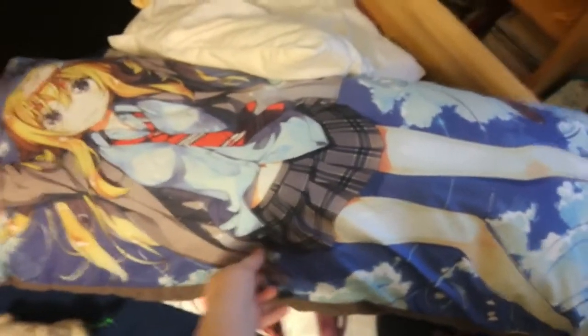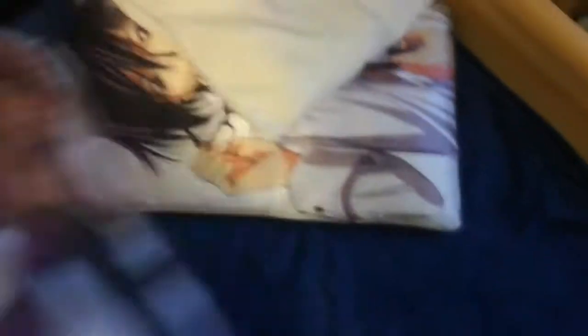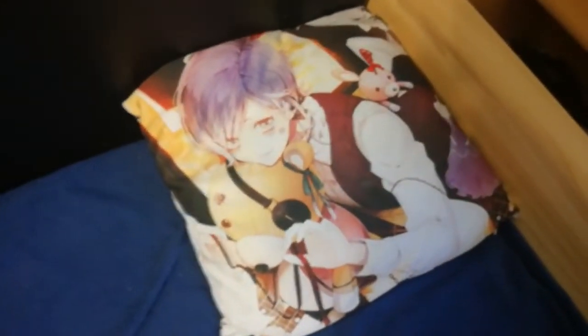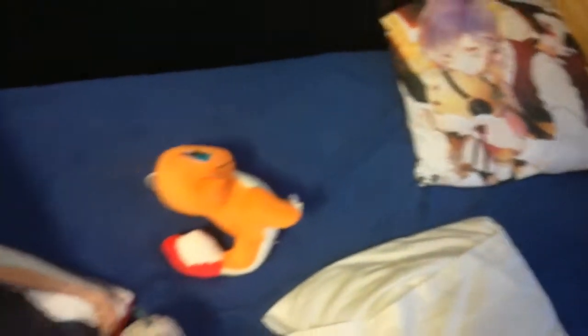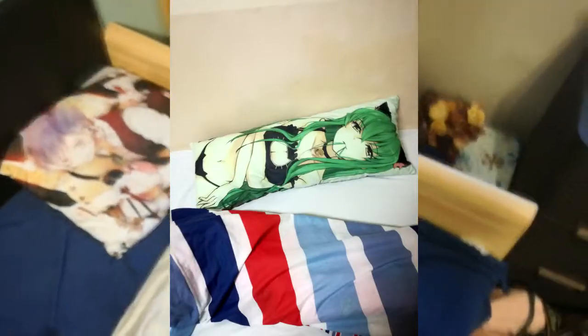Let's start with the pillows. Here you have Kori Miyazono from Your Lie in April, and here you have Yuno Gasai from Mirai Nikki, Lelouch from Code Geass, and here you have Charmander and the guy from Diabolik Lovers whose name I can't remember. I actually have two more pillows — if I have a photo I'll post it here.